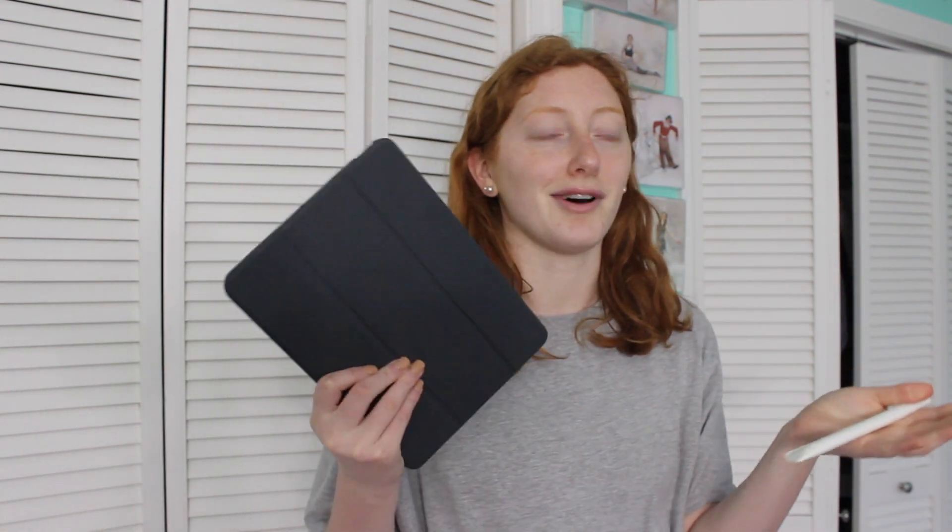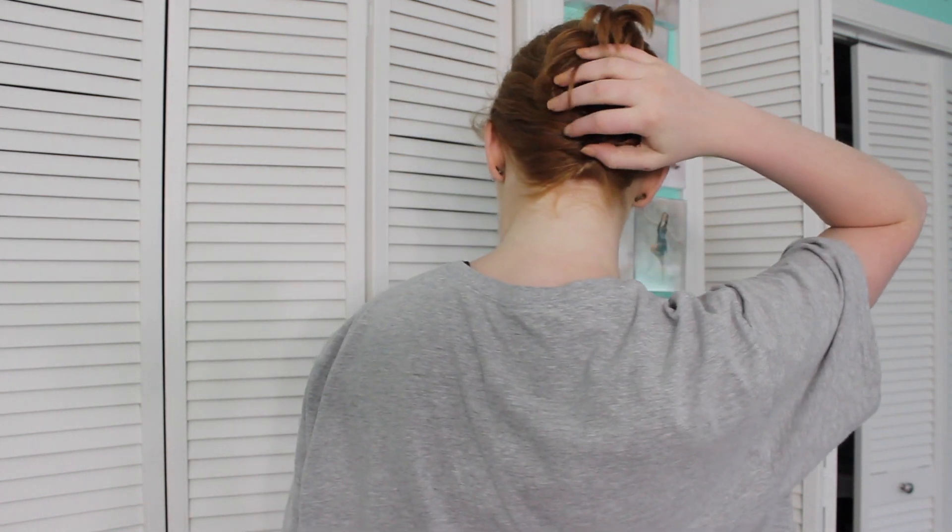The next thing is my iPad Air. I love it so much — I use it every day, mostly on Procreate. I'm so happy I spent the money to get it. I just go on it when I'm bored and it's great.